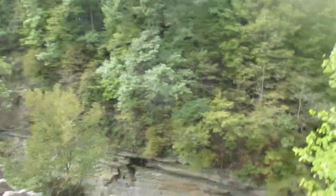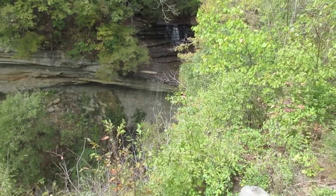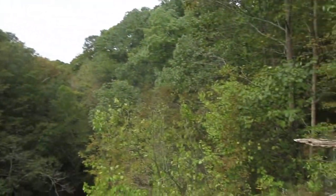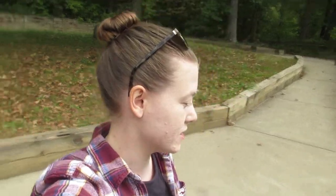See the waterfall? There it is, over there. So unfortunately it's not quite as colorful as we had hoped. We were hoping that by now the leaves would change because it's the end of October, but it's still pretty much just green and a little bit of yellow. But it's cold, so there's that.